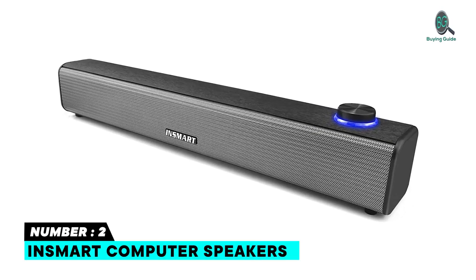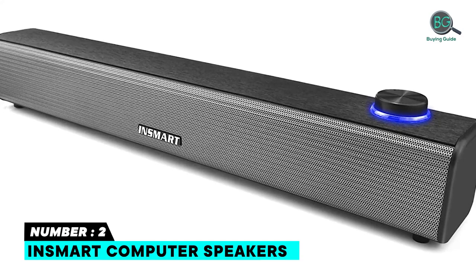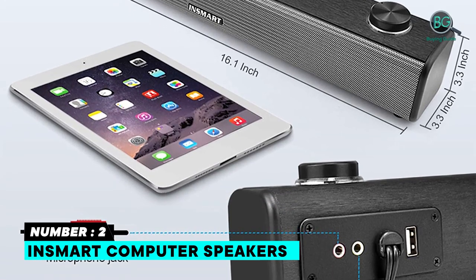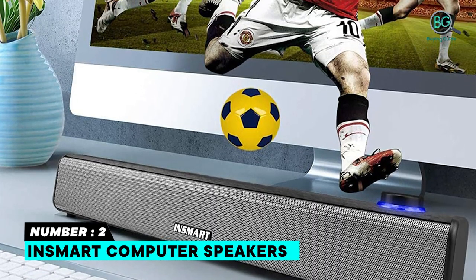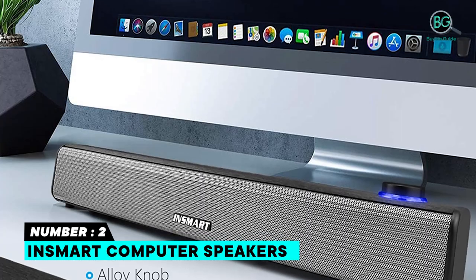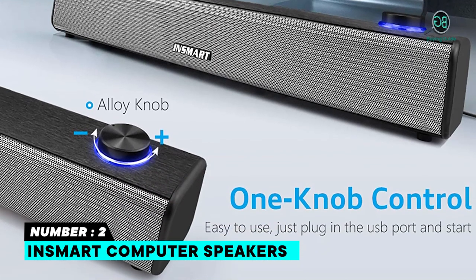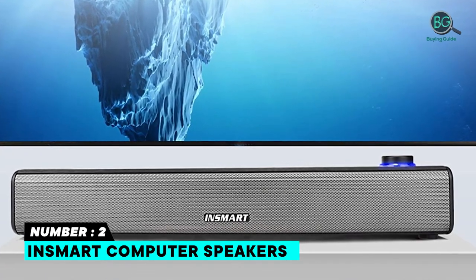Number 2: InSmart Computer Speakers. Speakers automatically change different colors during play, providing RGB cycle illumination to enhance the atmosphere of listening to music, watching movies, and playing games, making it look cooler. Balance stereo and clear acoustics for a room-filling sound. Turn on/off switch LED light and volume control using a simple knob on the front of the speakers. USB driver-free audio, plus 3.5mm AUX audio dual-mode input.